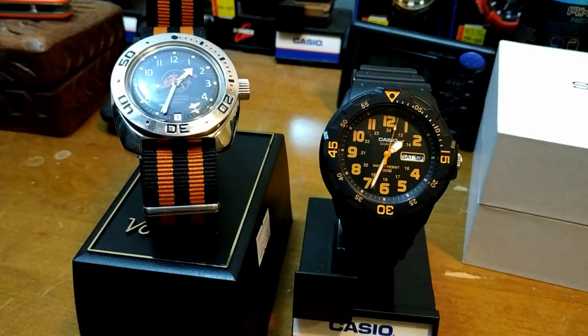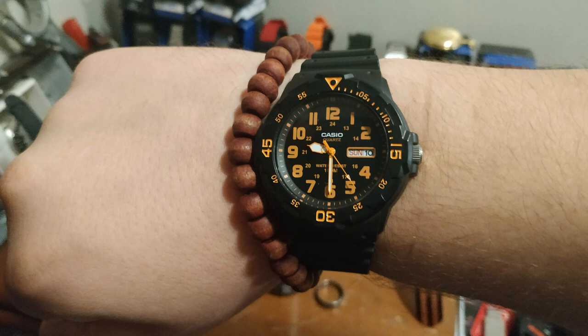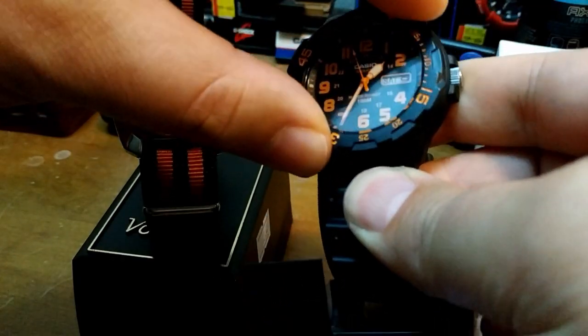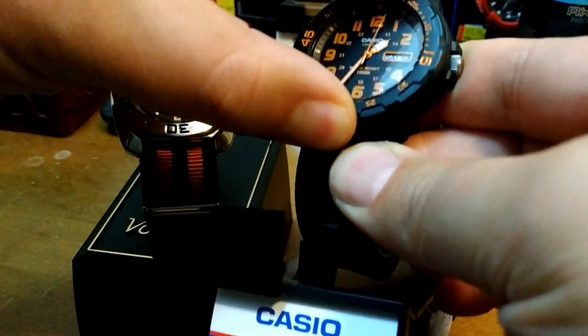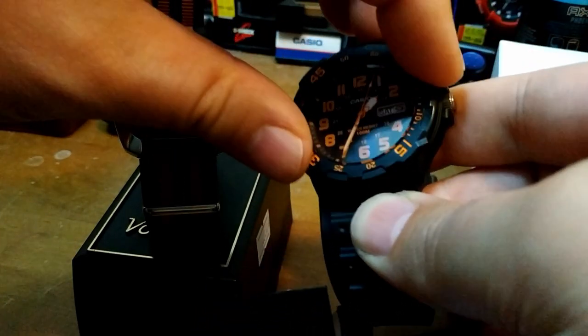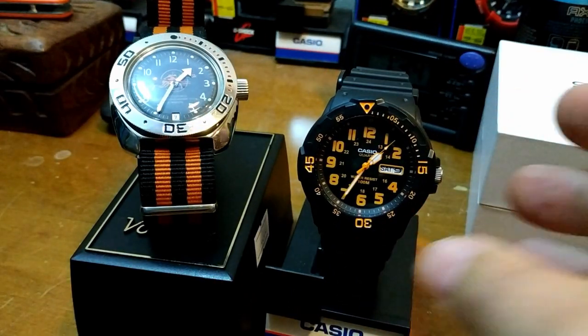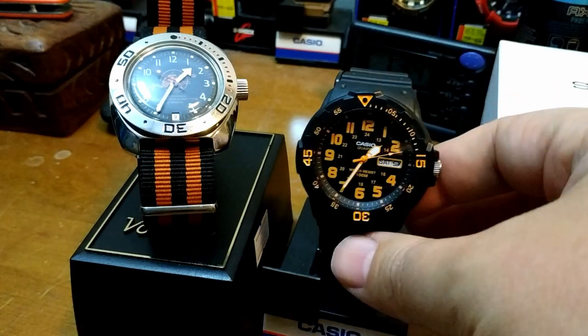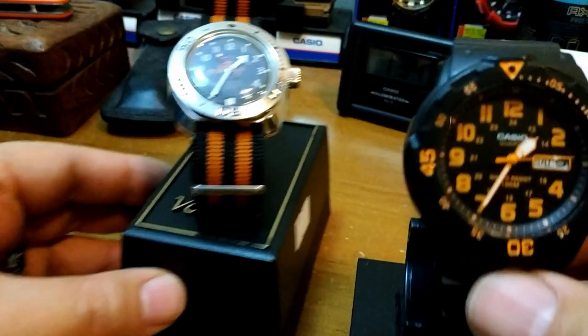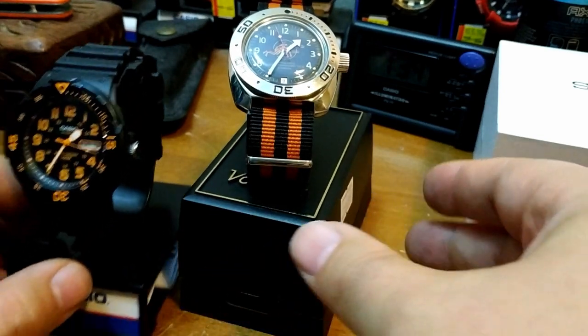It's a Casio so I figured it would be accurate, but it's actually really easy to set the day and the date. It's easy to read the face. The strap is large enough for someone with larger wrists, and it is a dive watch so it has a rotating bezel with a nice amount of friction — you won't bump it and move it if you don't want the bezel to rotate. So very few complaints with the Casio.